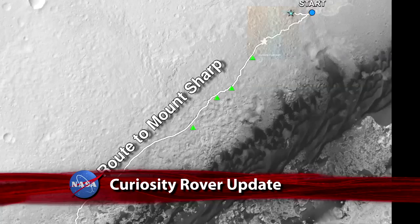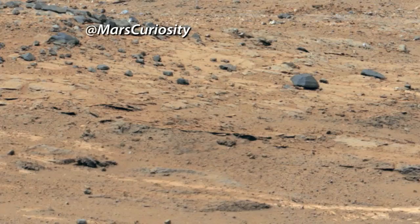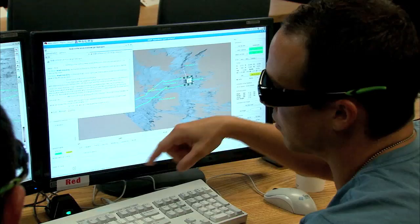After its longest drive yet, the Mars Curiosity rover reached an area with exposed layers of bedrock that's being called Darwin. Analysis of Darwin may provide evidence of whether and how water played a role in the layering of rocks in this region.